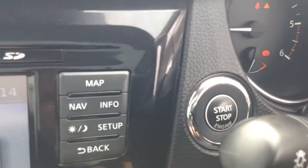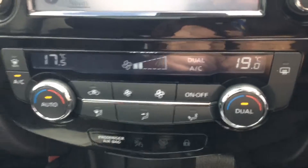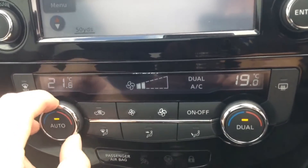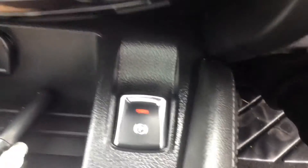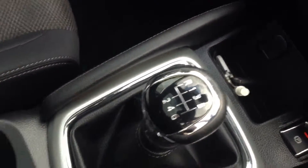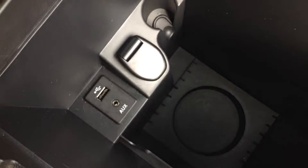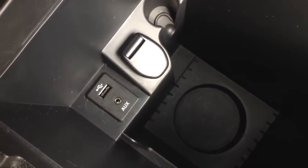Just to the right there is the start-stop engine button. Back in the centre, it has dual zone automatic climate control, enabling you to independently control the temperature on the left and right-hand side of the cabin. There's a 12-volt socket, an electronic parking brake, 6-speed manual transmission, and a couple of cup holders. Underneath the armrest there's a storage space which also includes AUX inputs — USB and headphone socket — and a 12-volt socket to keep your devices powered.